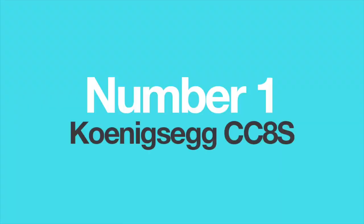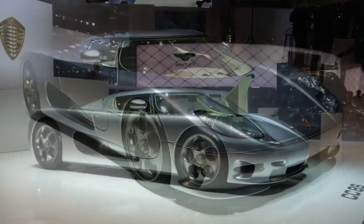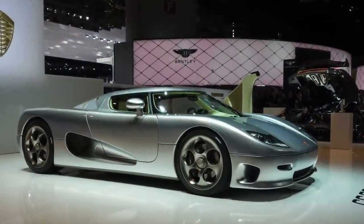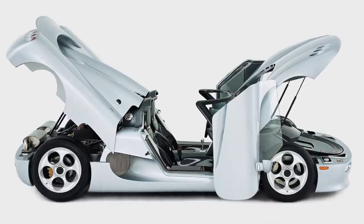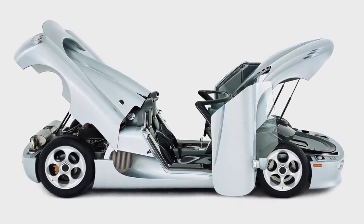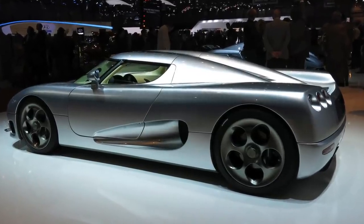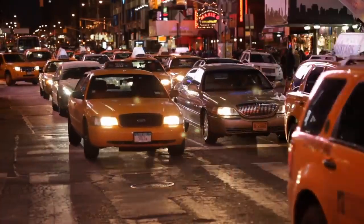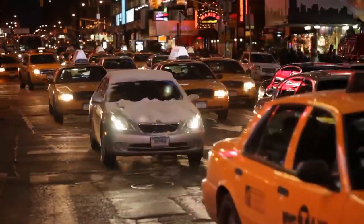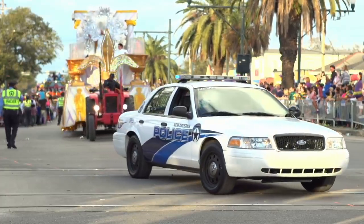Number 1: The Koenigsegg CC8S. The CC8S was the first proper production model from Koenigsegg in 2002. The company made just 6 examples, which were enough to establish it as the new force in the hypercar class. At just 3.5 seconds 0-60 and a top speed of 240 mph, it was one of the fastest land vehicles of the period and truly a showstopper. However, it was powered by Ford's modular V8 engine, commonly found in the famous New York yellow taxis, police Crown Victoria cruisers and F-150 pickup trucks.